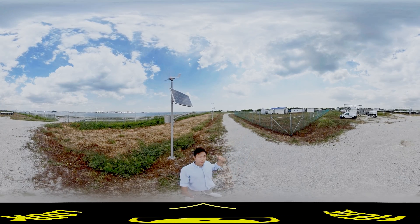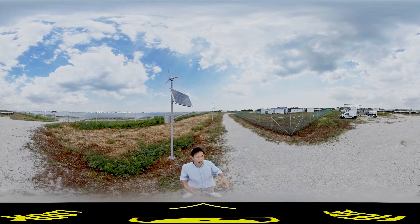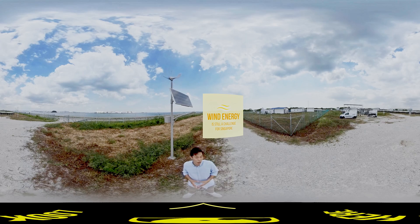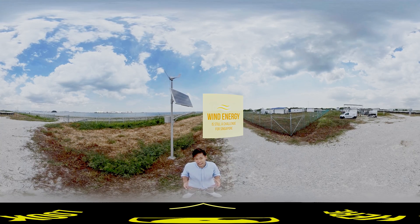Each of these mini wind turbines by the coast, integrated with solar panels, can generate up to 500 watts of energy. This energy is stored in an ESS and used to power lights at night. However, given Singapore's geographical location, our average wind speeds are much lower than those required by large-scale wind turbines, making wind energy a significant challenge. Despite that, we will continue to explore how different renewable energy sources can be introduced into our nation's energy mix, balancing economic and security considerations.